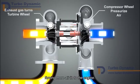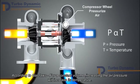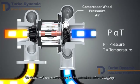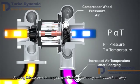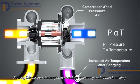According to gas laws, for a constant volume, increasing the air pressure will increase its temperature. So there will be a difference in temperature after charging. Forcing this hot air into the engine can reduce efficiency and cause knocking.